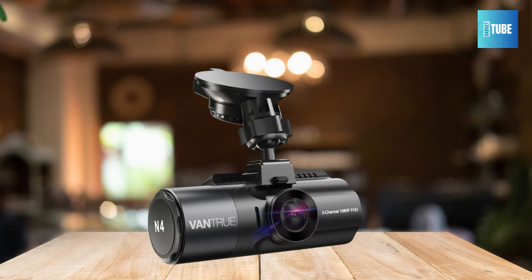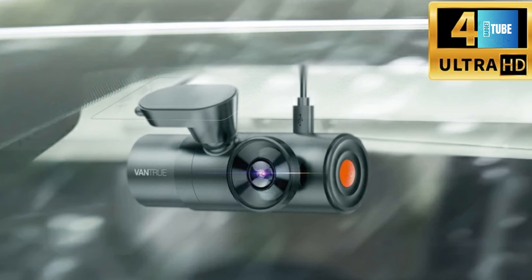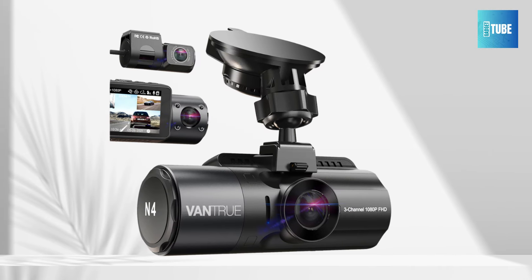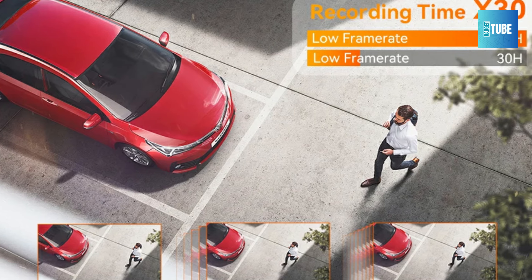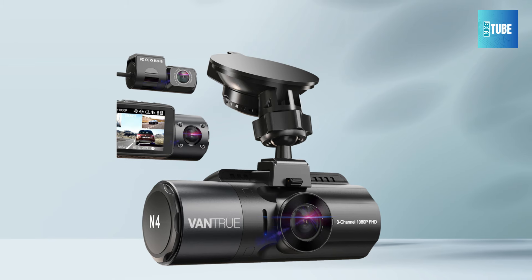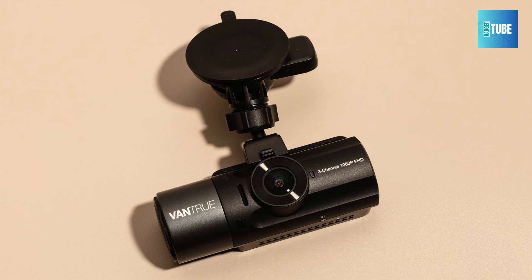Enjoy enhanced connectivity and convenience with OTA firmware updates, faster 5GHz Wi-Fi, and built-in GPS. The N4 Pro supports firmware upgrades via the Vantrue app for improved performance, and with always-on 5GHz Wi-Fi, easily access and share recorded videos and photos on your phone while built-in GPS provides driving route and location information. Benefit from 24/7 protection with 4 parking modes and hands-free voice control for safe driving. Installation is a breeze with the strong magnetic mount, and with an 18-month warranty and 24/7 technical support, you can drive with confidence.